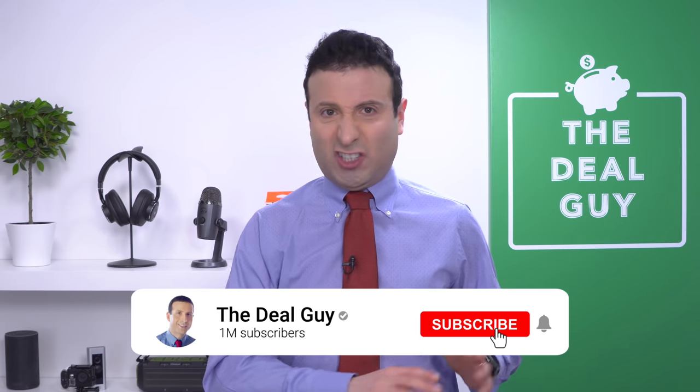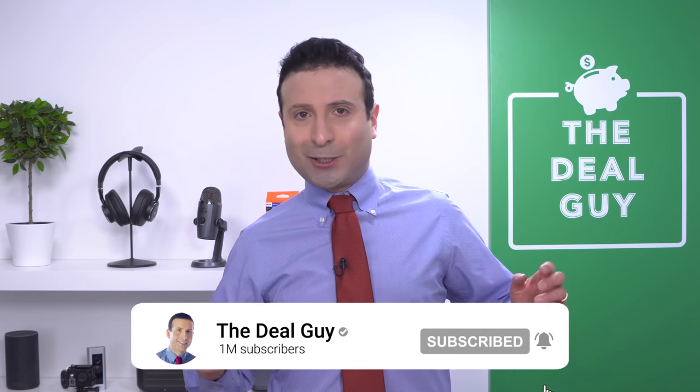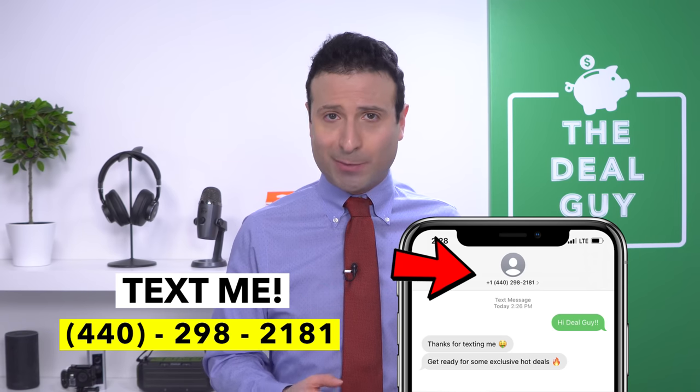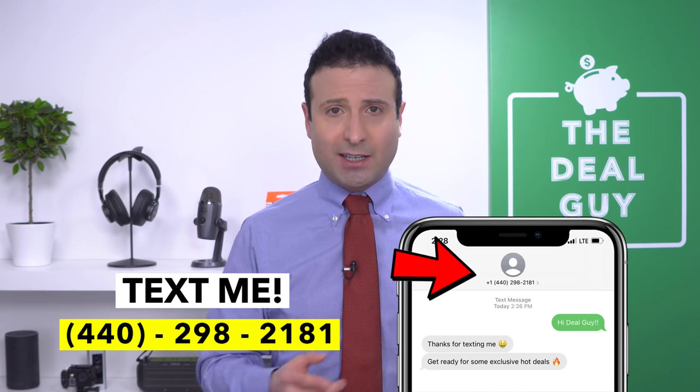If you're an infrequent Dollar General shopper, don't forget to download their app. They circulate all sorts of great coupons and weekly deals. Plus, in most regions, they offer $5 off a $25 purchase on Saturdays. If you guys like this content, please feel free to give this video a thumbs up. Subscribe and turn your notifications on — I've got more store hacks, deals, secrets, and DIY offers. If you join my insider deal guide texting club, 440-298-2081 is my number. Drop me a line, send me a text, and I can hook you up well beyond this video.